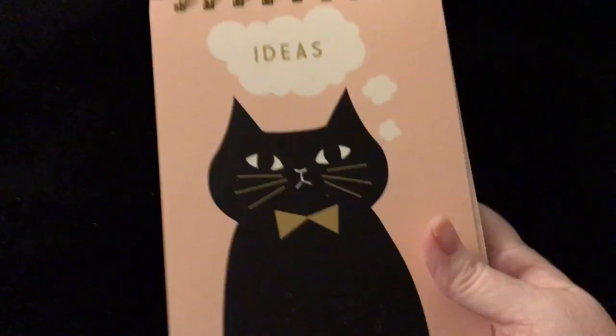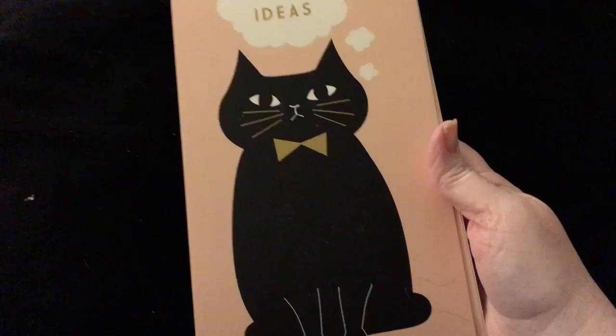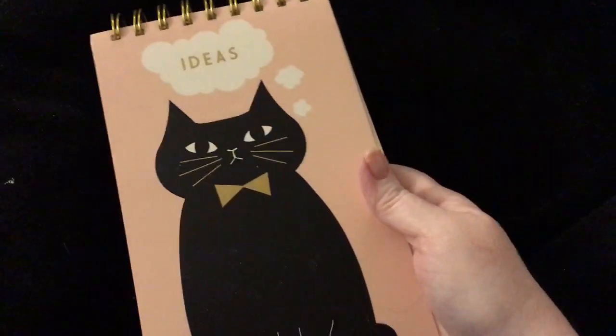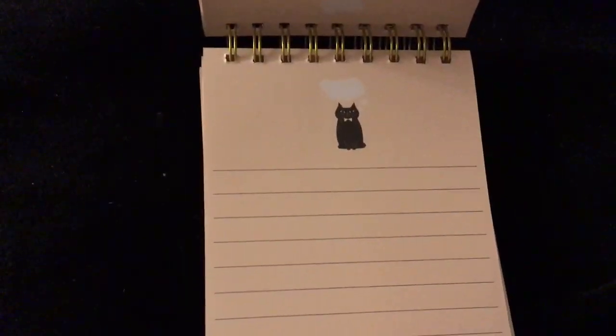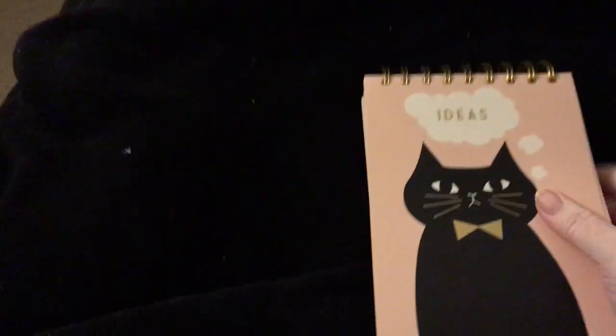And then guys, oh my gosh — I found this. Isn't he cute, or she — to me he's a he. And it's a little notepad. And he's so stinking cute guys. This was only $1.99 and it's huge — look at all that paper!